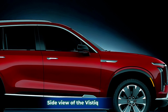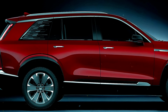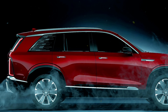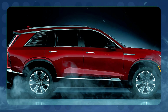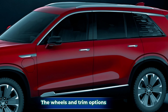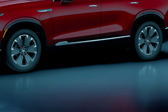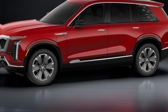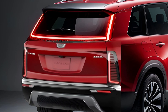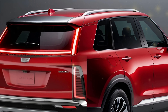Even though the Vistiq has a three-row layout, Cadillac has sculpted its exterior to look agile and bold. The rear design keeps the signature Cadillac crest doubling as a button for the power-operated tailgate, and split taillights add modern sophistication. With 21-inch wheels as standard and optional 22- and 23-inch upgrades, this SUV makes a statement wherever it goes. The eye-catching geometric glass detailing along the rear windows takes inspiration from modern art.